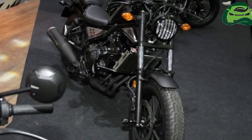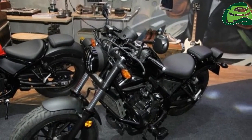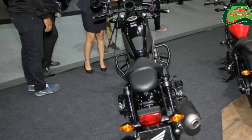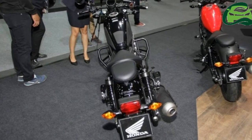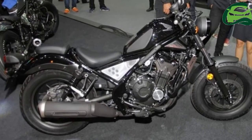With a signature bobber look, the bike is built for customization. A detachable pillion seat will also be available. A special customized edition called the Rebel Uncommon Edition will be limited to 200 units in the Thai market.